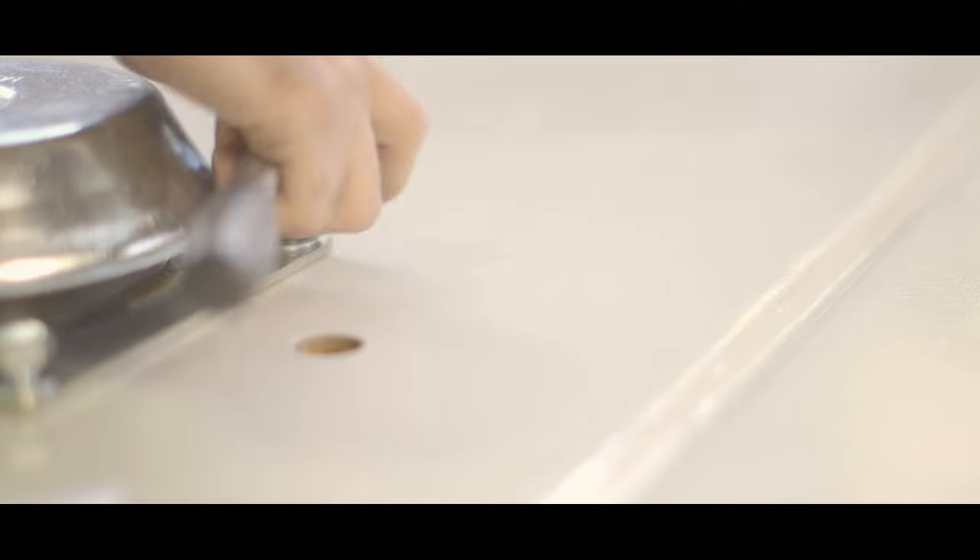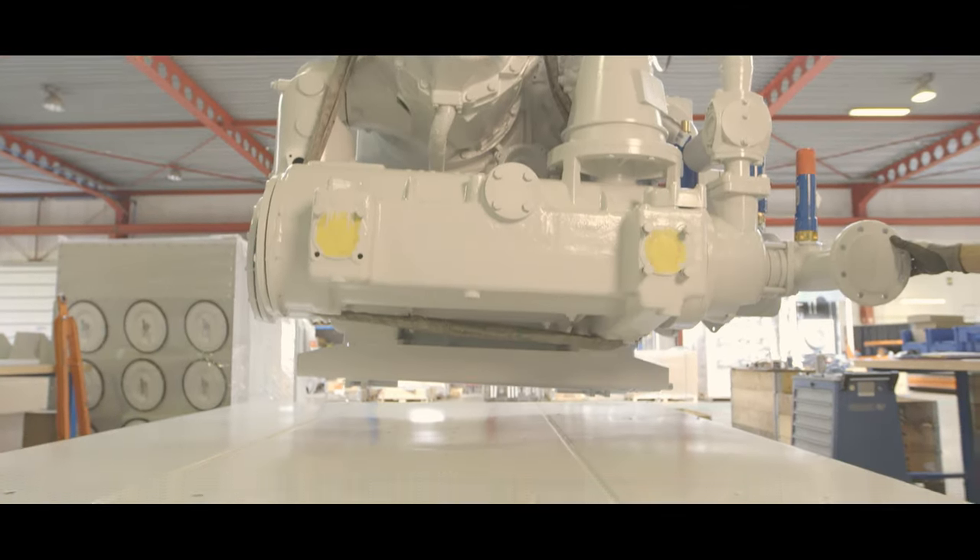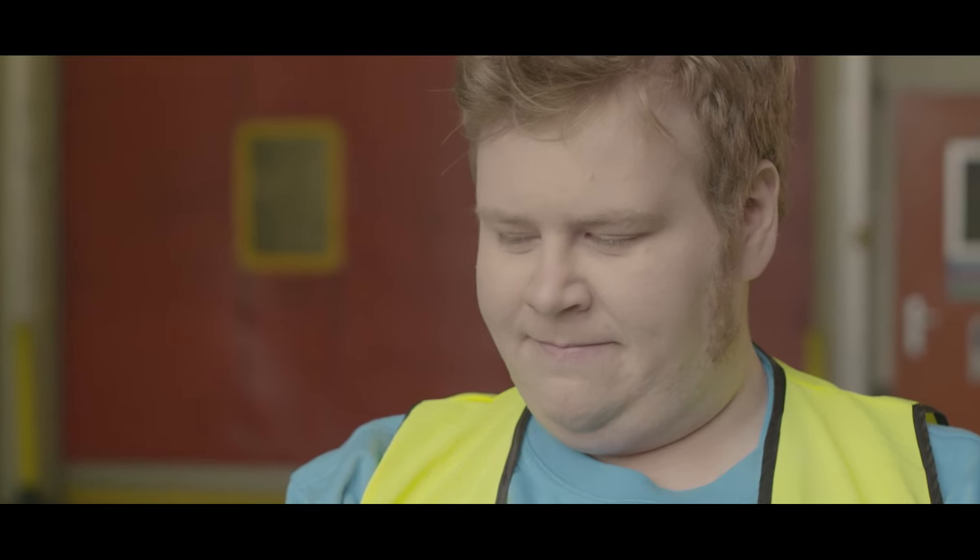Burt has been working at Atlas Copco for over 10 years. Here, everybody calls him Big Burt. Big Burt assembles compressors. After days of work, it's always the same scene — where's it going this time? What air will it compress? Big Burt would really like to know the life of the compressor after it leaves the factory.